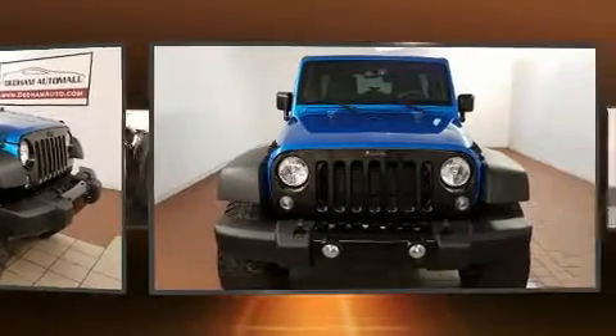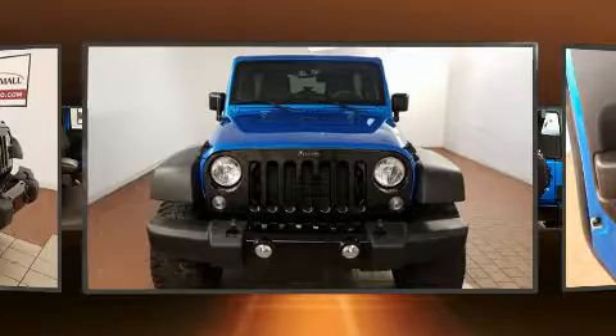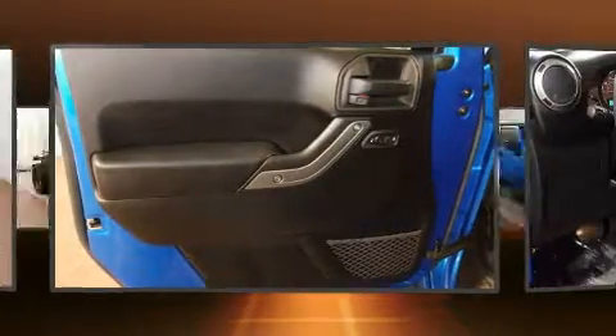All of the following features are included: a tachometer, variably intermittent wipers, an outside temperature display, front fog lights, and a split folding rear seat.